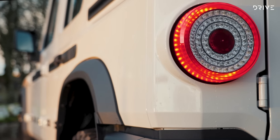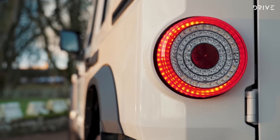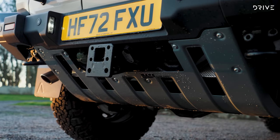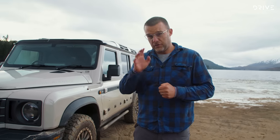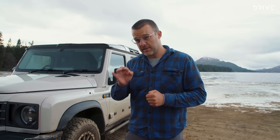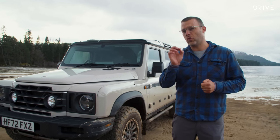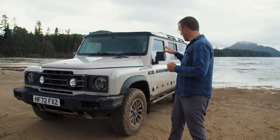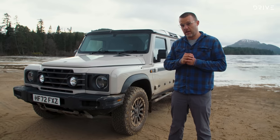The Grenadier has payloads of up to 930 kilos depending on specification, a 150 kilo dynamic roof load capacity, and a 3.5 tonne braked towing capacity. It's coming to Australia in a few different specifications: a base model, the Field Master here — which is a more urban, high-spec take — and the Trial Master, not Trailmaster.